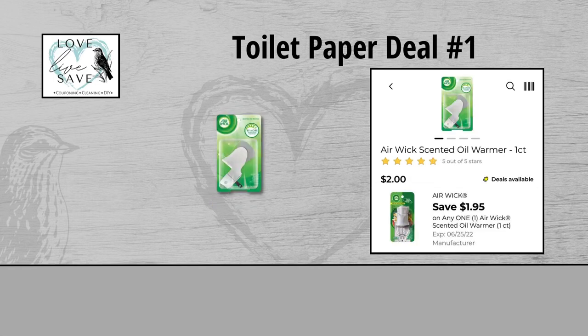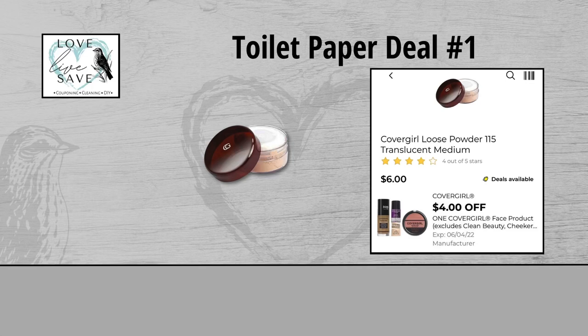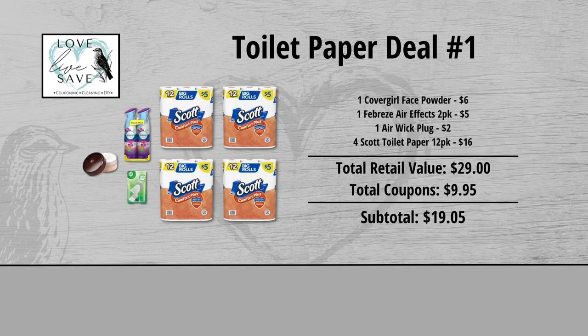And then grab one of the Airwick plug-in warmers for $2 and clip the $1.95 off of one Airwick digital coupon. And finally, grab one of the CoverGirl face powders for $6 and clip the $4 off of one CoverGirl face product digital coupon. When we add everything up before coupons, our total retail value comes to $29. We have $9.95 worth of coupons and instant savings, so that brings our subtotal down to $19.05.